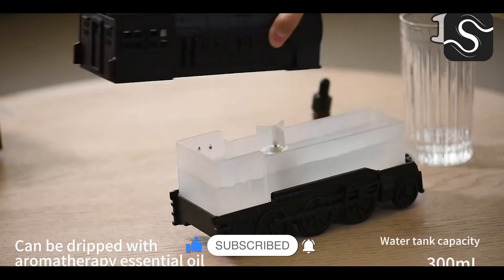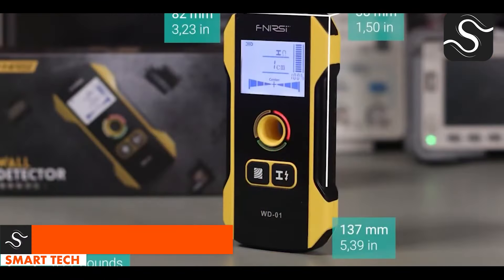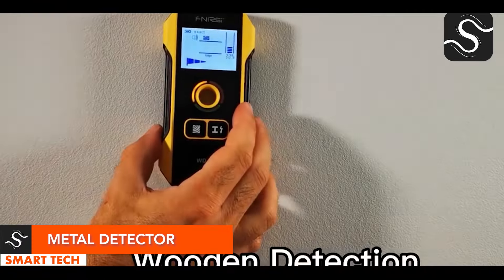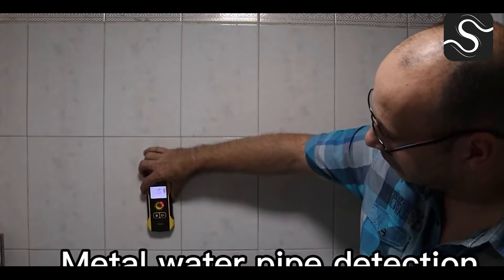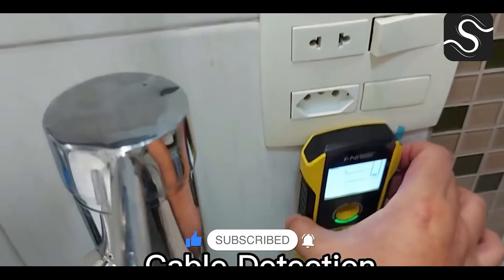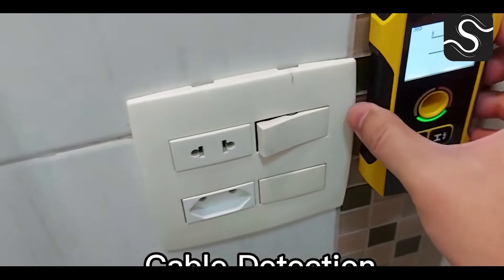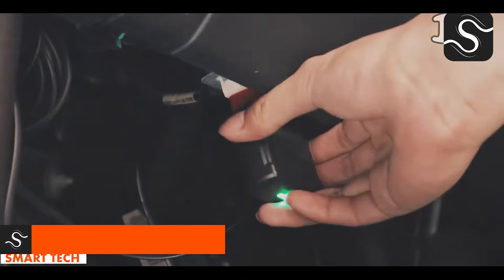Equipped with a remote control, it's ideal for enhancing the home's atmosphere. The Fnerci stud finder wall scanner is a reliable tool for home renovations, offering precise identification of studs, metals, and live wires up to 120 millimeters deep. Its user-friendly design, rechargeable battery, and easy-to-read LCD display make it a compact and reliable choice.